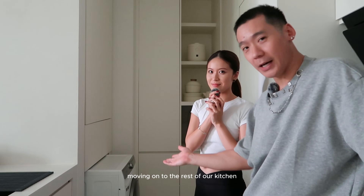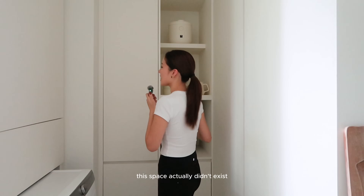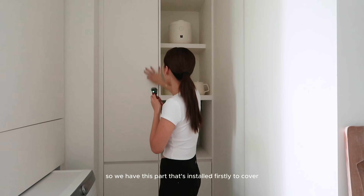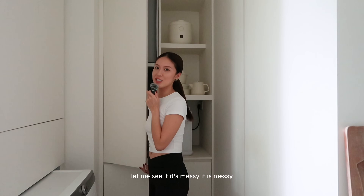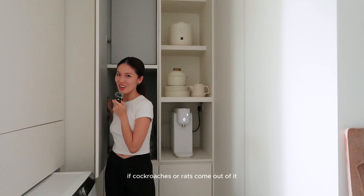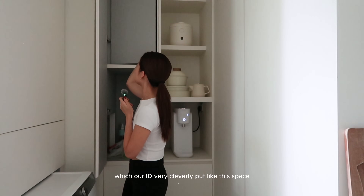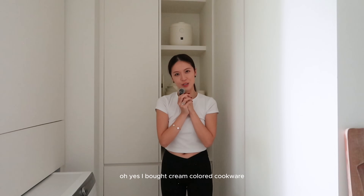Moving on to the rest of the kitchen — there's a well-sized washing machine, very good for the two of us. This storage space didn't exist before; we had this part installed firstly to cover the rubbish chute — so if cockroaches or rats come out, at least it's contained. So far it's been okay, no weird smells. Our ID very cleverly put this space so we can store our luggage.